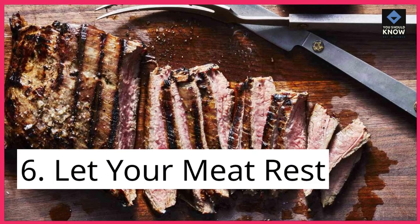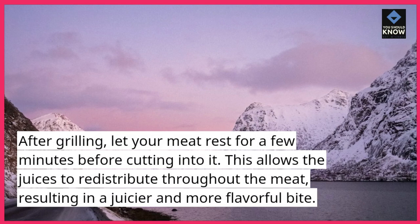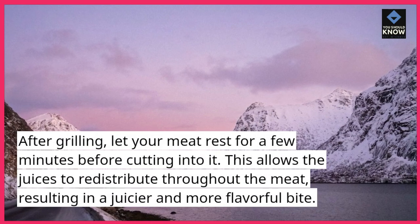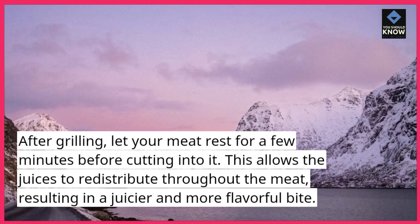Tip 6: Let your meat rest. After grilling, let your meat rest for a few minutes before cutting into it. This allows the juices to redistribute throughout the meat, resulting in a juicier and more flavorful bite.